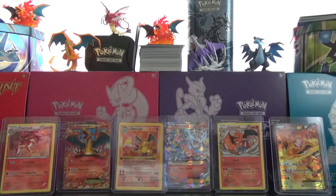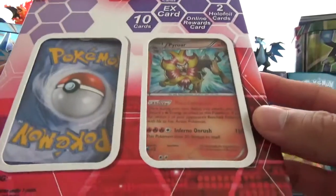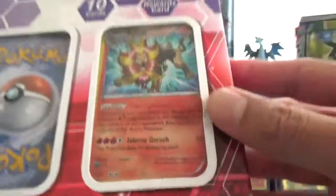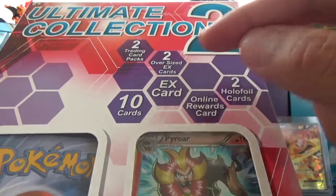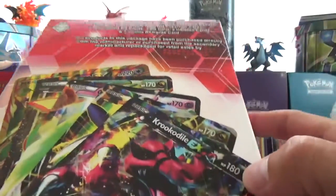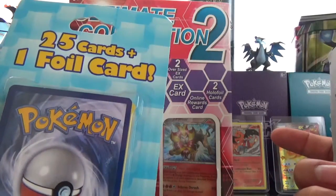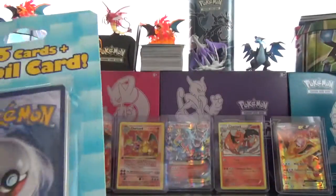Alright guys, back with some more stuff we picked up. We went with something a little bit different this time. Picked up this Ultimate Collection 2 from Target - looks like it's got two trading card packs, two oversized EX cards, ten cards, an EX card, an online rewards card, and two holios. This was $14.99 at Target. We also picked up these weird Target packs I've seen in a couple of videos. I thought these were $10 so I only bought one, but then it rang up $4.99, so I bought the other one they had. We'll see what we get.